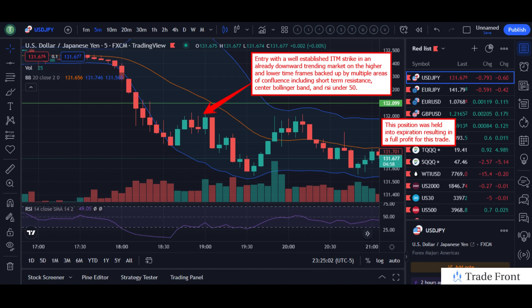We held this trade into expiration. We entered, everything continued to look well into expiration, and we concluded with a fantastic full profit at expiration.